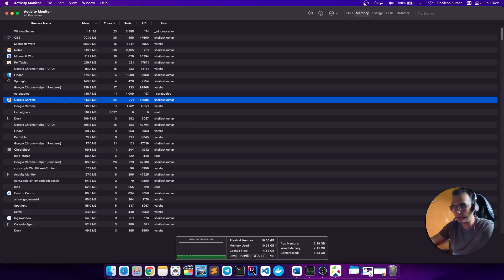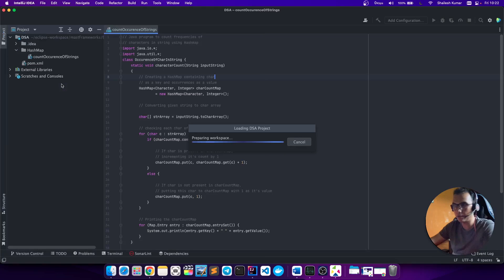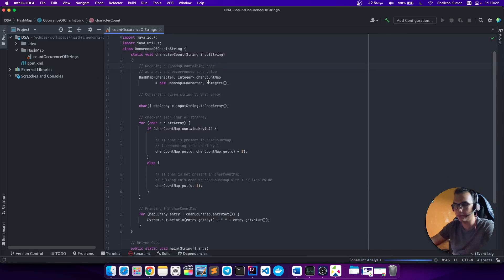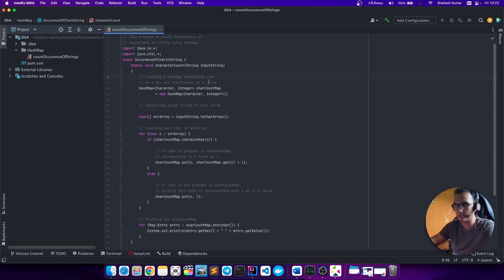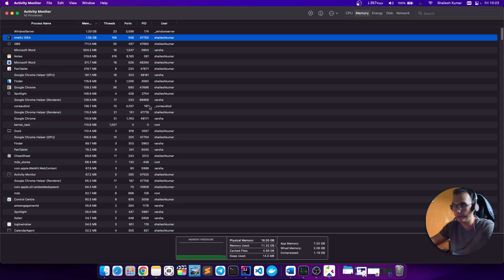Now let me open IntelliJ. I used to work on Eclipse but for the past few months I've switched to IntelliJ and I'm loving it — that's a topic for a different video. There was a method I was working on to count the occurrence of a string. With IntelliJ open, you can see IntelliJ itself has taken 1GB. So if you have an 8GB machine, you're already at 7.5GB of app memory used.